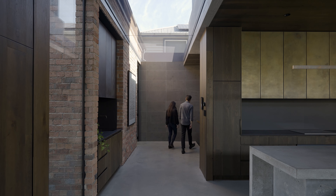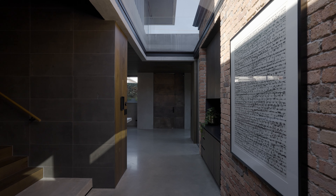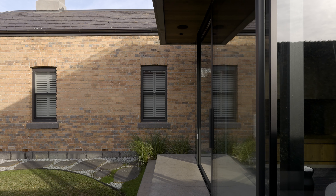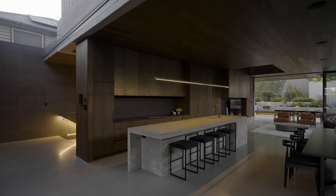The most satisfying aspect of this home was our ability to create a home really focused on the experience for the inhabitants — that was our ethos throughout the entire design process. We also enjoyed creating a new addition that really celebrated and respected the existing heritage home; the way it wraps around that building and opens it up from within was really satisfying as well.